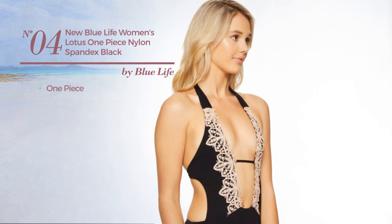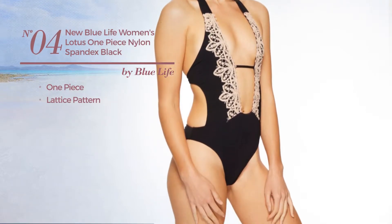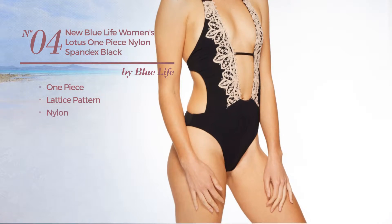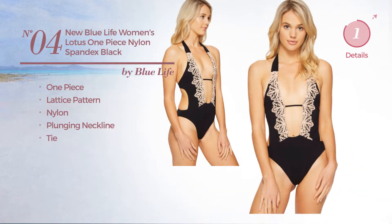Number 4: A One-Piece Garment featuring a Lattice Pattern. Crafted from nylon. This garment includes lace, plunging neckline, and tie. Available merely in black color.